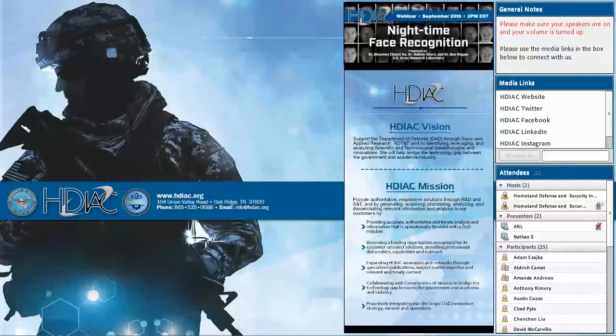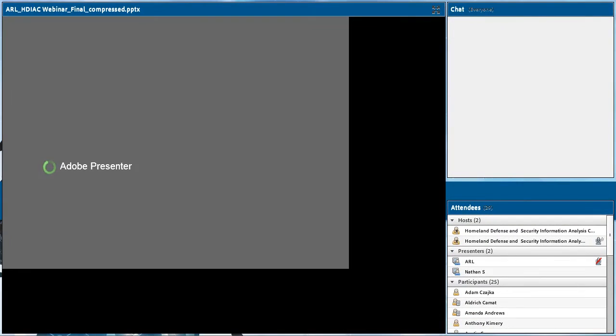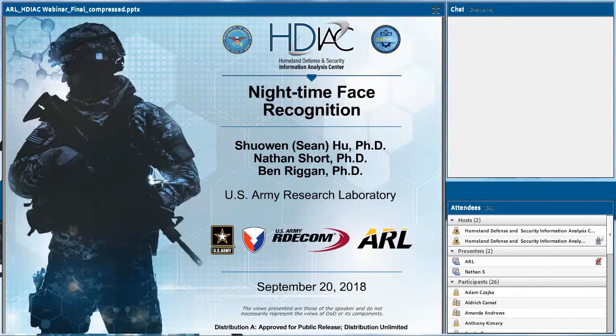Good afternoon, everyone. My name is Joel Hewitt, and I'm a subject matter expert here at the Homeland Defense and Security Information Analysis Center. We are pleased to present today's webinar on nighttime face recognition. Our speakers today are Sean Hu, Nathan Short, and Ben Riggin, all from the U.S. Army Research Laboratory. Note that the webinar chat function is enabled, so feel free to type in any questions as we go along. We'll have a Q&A session at the end as well.